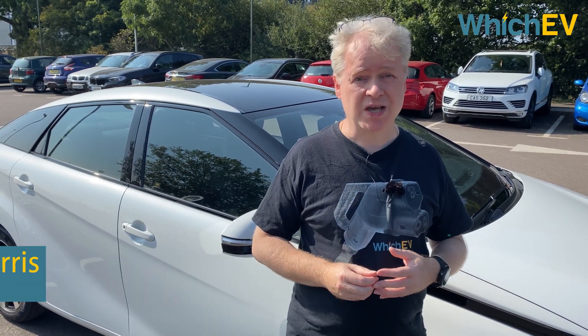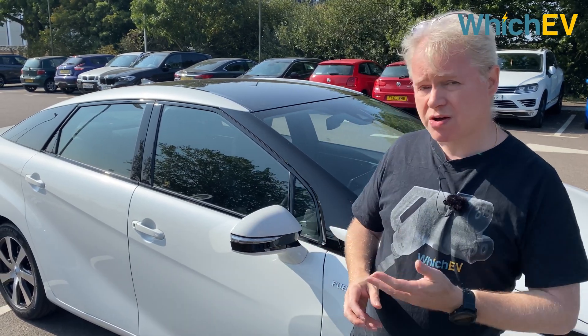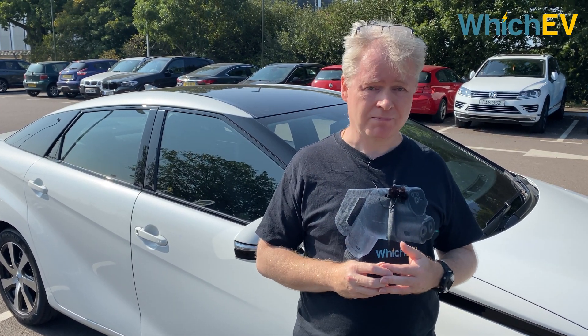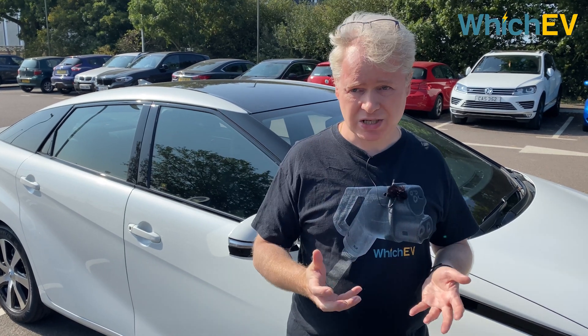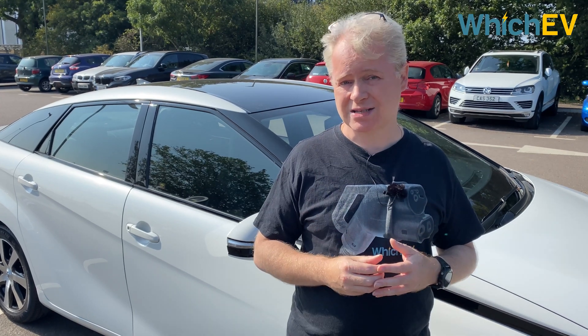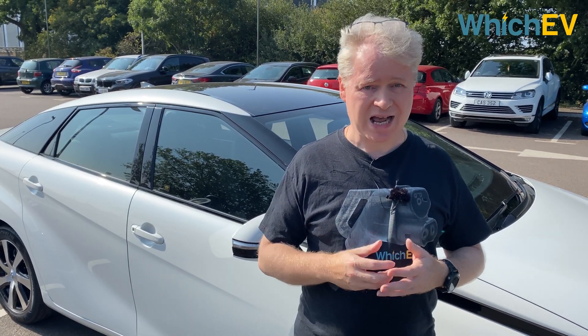Battery electric vehicles have been seeing huge sales growth over the last couple of years, but there is another alternative to batteries and that's hydrogen. I have behind me the Toyota Mirai, which was the first mass produced fuel cell electric vehicle on the market. People like the idea of hydrogen because you can refuel in a similar fashion to petrol cars, and it's exactly the same zero emissions for the vehicle as battery vehicles. But is it any good? Could you actually use a fuel cell electric vehicle as an alternative to a regular car? Let's find out.